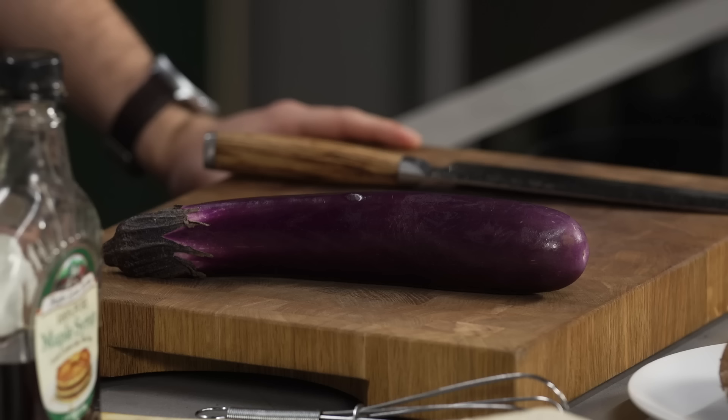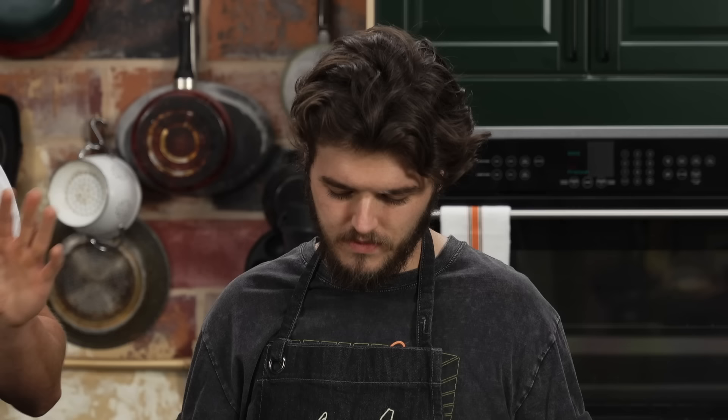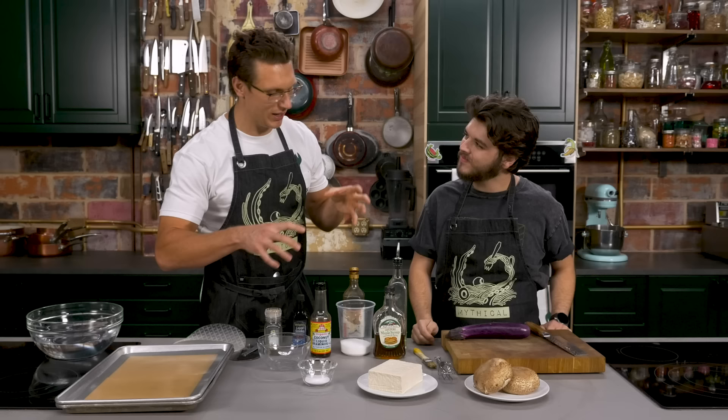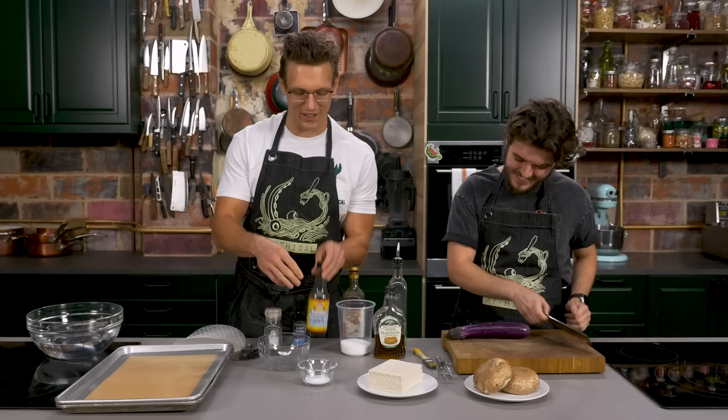All right Chase, have you ever made vegan bacon before? I have not. Full disclosure, me neither. That's why we're doing four different things. Welcome to the future where nothing is certain, except for the rise of veganism due to methane emissions from cows. So what you're gonna do is take that and clip off the ends of it, cut it in half, and slice it in very thin slices. I'm gonna make a marinade filled with many bacon-ish flavored items. We're gonna take thin strips of various things, try and dehydrate them and fry them to make them crispy — see if any of them actually taste like bacon.